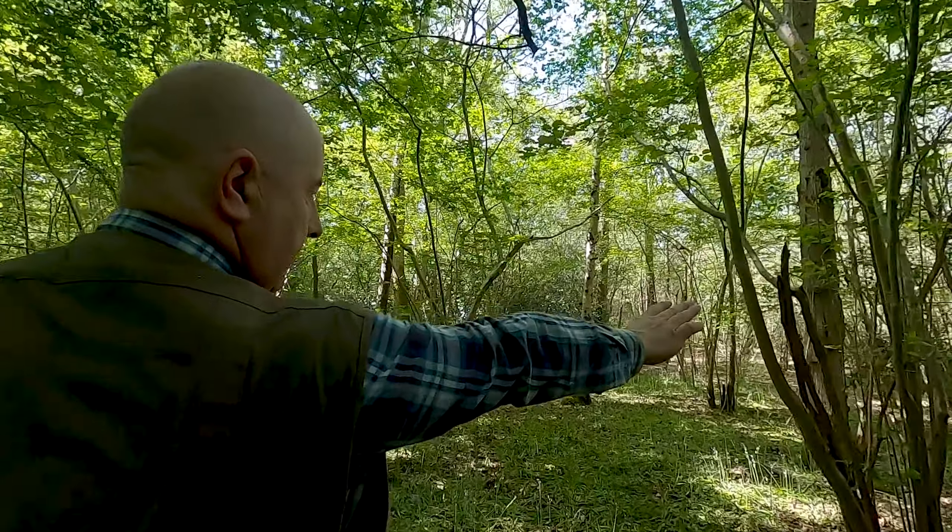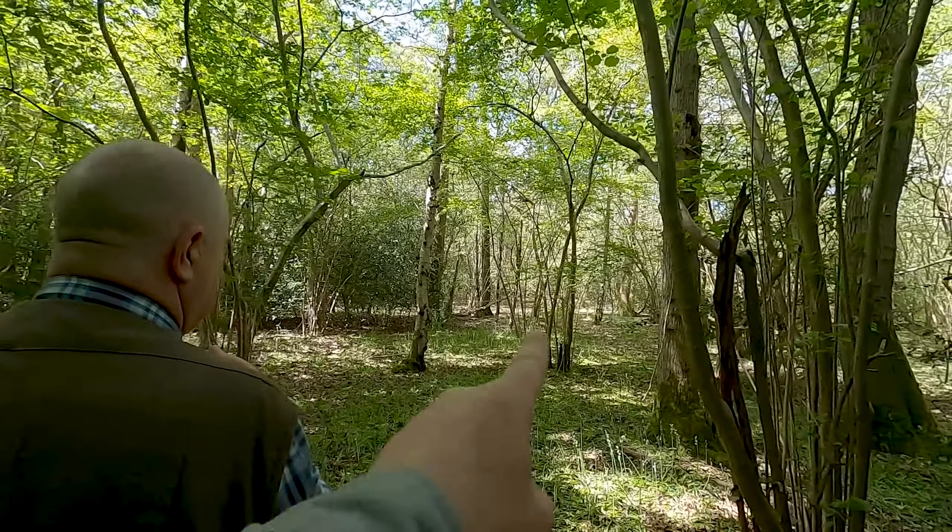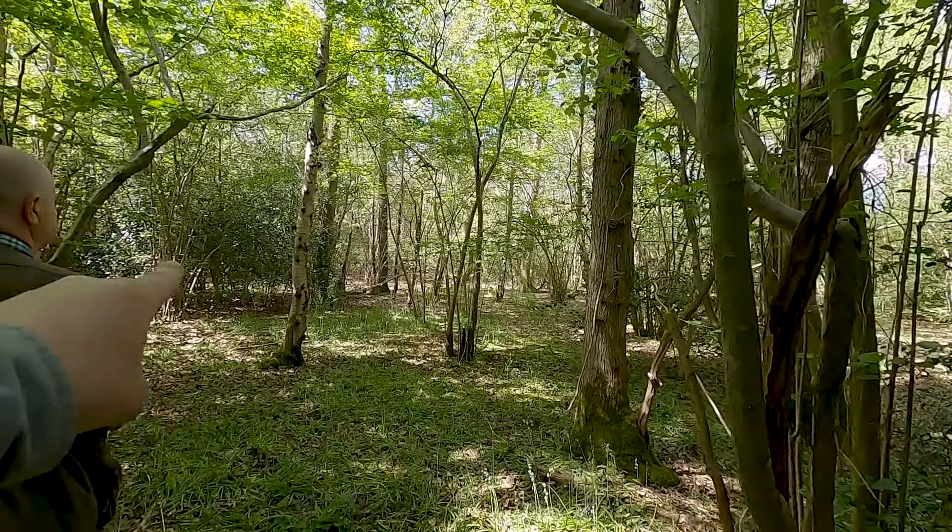Hello everyone, thanks for joining me. This is an interesting one because it's not actually a metal detecting video. I had a phone call from Neil when he said he'd got me an invite to come and detect and look at his permission, so he said come up and meet him at the farm, he's got some interesting things to show me.